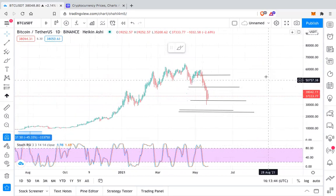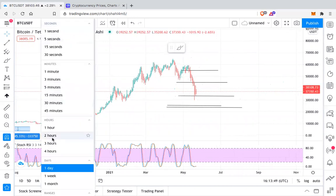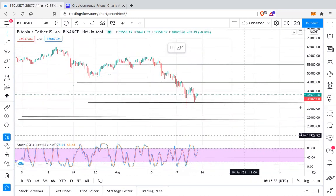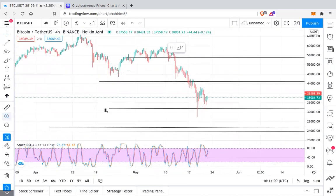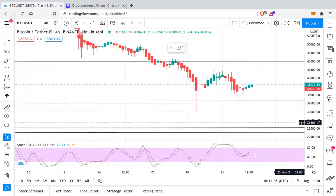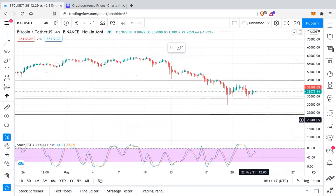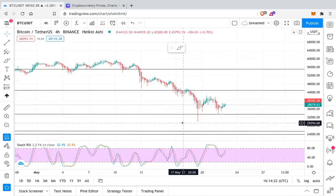Let us go to the 4-hour chart. On the 4-hour chart we can see that BTC is trying to break resistance, but till now I can't see anything that is giving any kind of bullish signals.